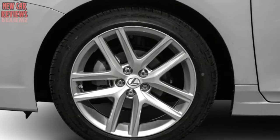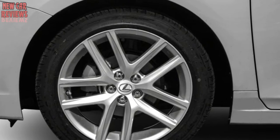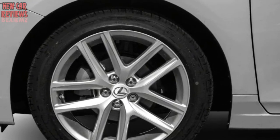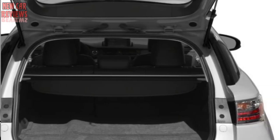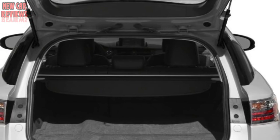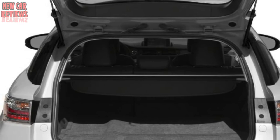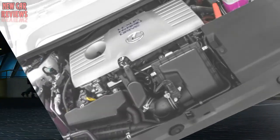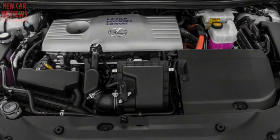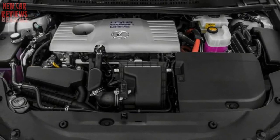Lexus cut the base price for 2016, making the moonroof a $1,100 option. The CT 200h is nicely equipped for just past $33,000 including destination charge. Options are numerous though, and can easily boost the total to $40,000 or more. For buyers who demand excellent economy but dislike the drab nature of many hybrids, the stimulating CT 200h can be a revelation. A redesign is expected in the next year or two. Driving impressions by John Voelcker, The Car Connection; James M. Flamin contributed to this report.